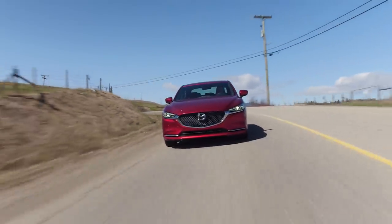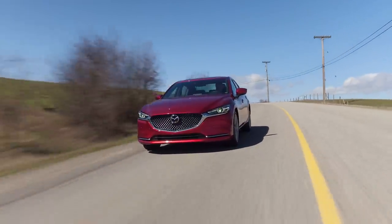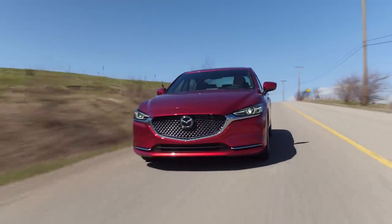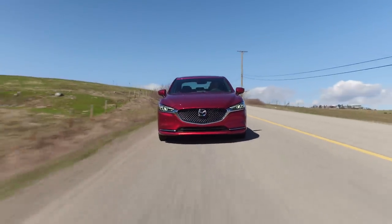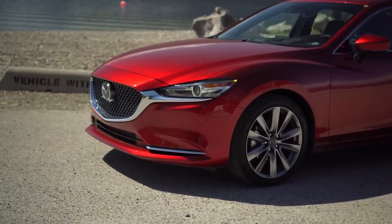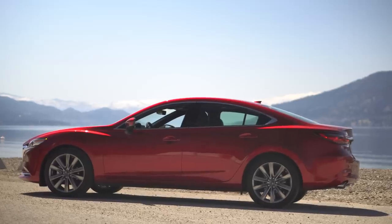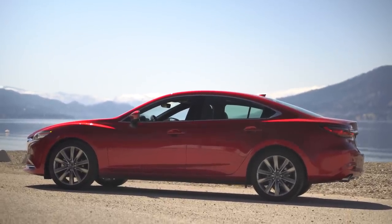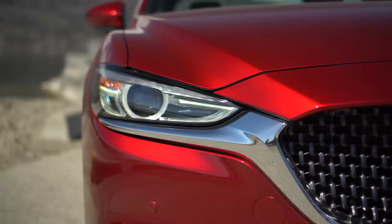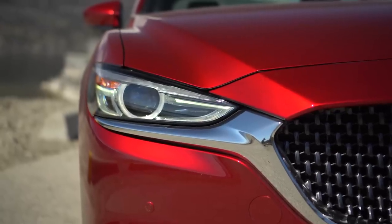It handles better than the Camry XLE did. I think similar to the Accord, but probably a bit better — and no CVT, so that's a win. The Accord has a manual transmission; the Camry doesn't. For looks, we have the best color ever — Soul Red Crystal. It looks amazing but is very hard to photograph because the contours show up great in certain lights but not others.